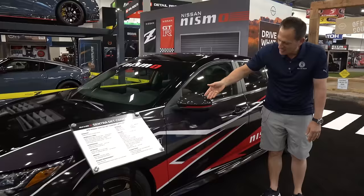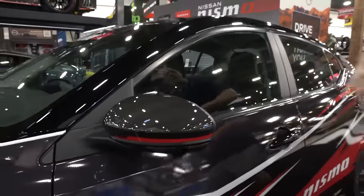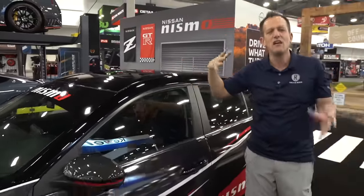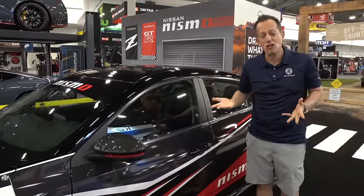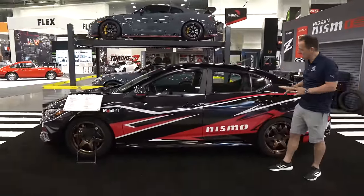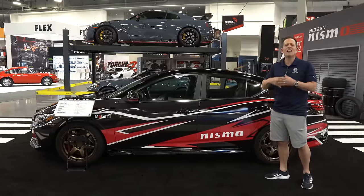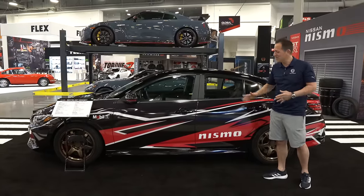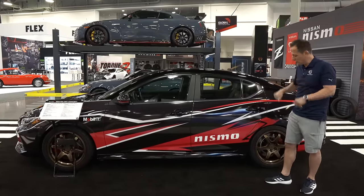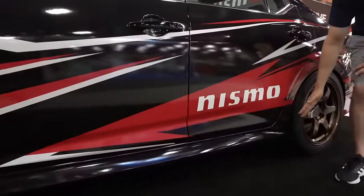Coming down the side, I like the extra touches with some carbon fiber on the mirror caps. Whenever you see that red trim, that's going to mean that it is a NISMO vehicle. This does have a sunroof, which is surprising — I thought they would maybe take one without a sunroof to have a more rigid structure, but it does have one. When you see it from the side with the graphics, it really gives it that extra pop. It's not too over the top — here at SEMA it's all about going big, but this is a nice balance between getting your attention and not being too in your face. You'll notice that side skirt extension that drops down to give it a little bit more aero efficiency on the side.